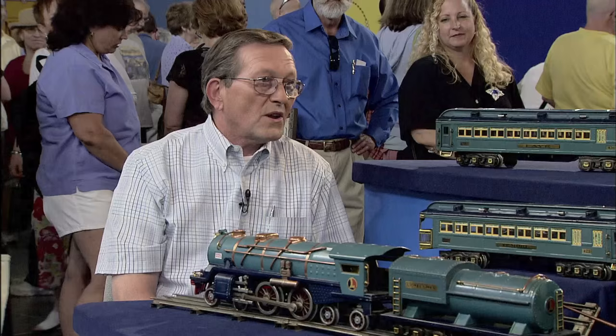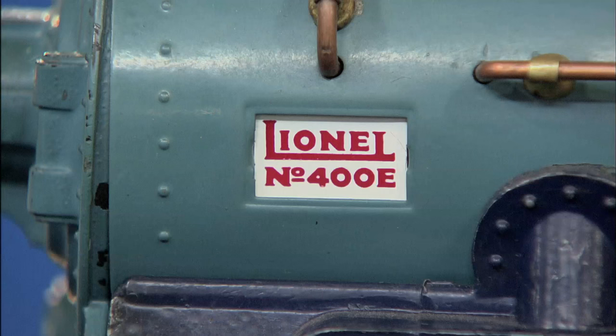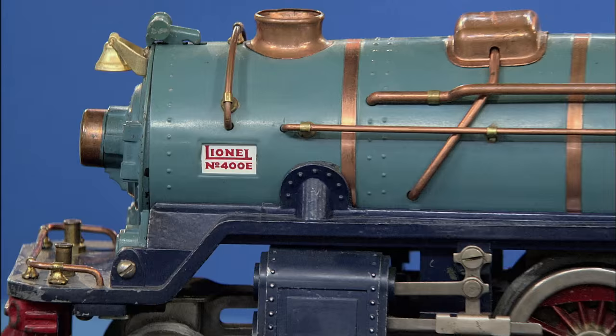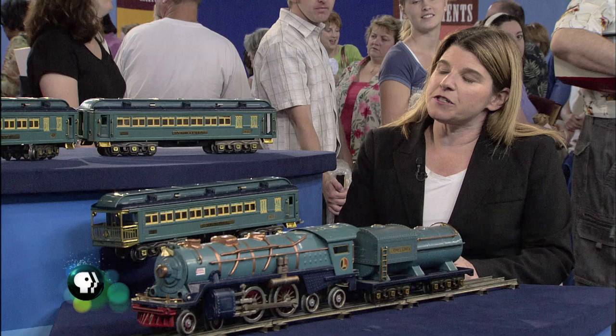Do you know much about the Lionel Company? I know they've been in business a long time. Well, we'll fill in a few blanks for you. First of all, Lionel was actually the middle name of Joshua Lionel Cowan — earlier Cowan, but later Cowan. He came over to the States in the late 1800s.